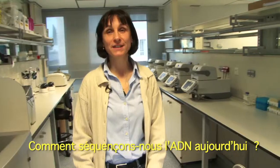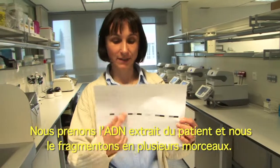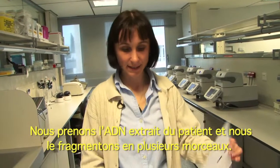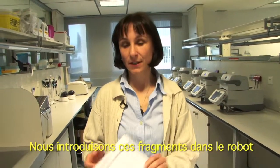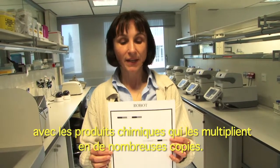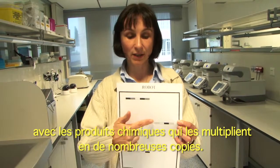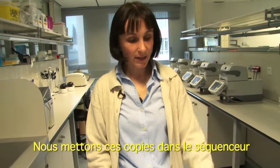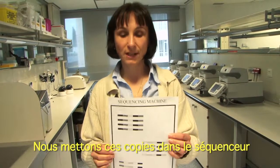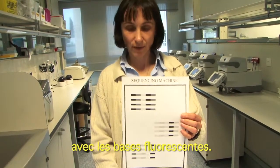How are we sequencing DNA nowadays? We take the DNA extracted from the patient and we fragment it into several pieces. These fragments we introduce into the robot together with the chemicals that multiply these fragments into many copies. These copies we put into the sequencing machine together with the fluorescent bases.